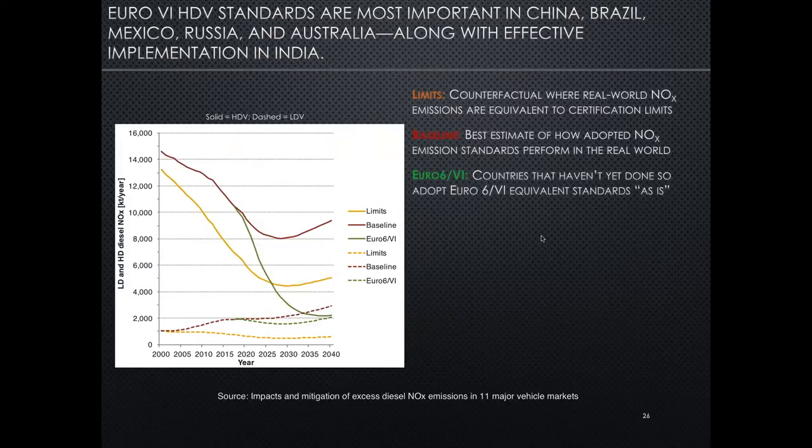Now we start to look at more hopeful scenarios for future policy action. This slide adds in green the assumption that any countries that haven't yet done so adopt Euro 6 equivalent standards for light and heavy-duty vehicles as-is. We find this has a very substantial effect on the heavy-duty emissions trajectory. The key policy message here is that Euro 6 heavy-duty standards are really the most important action that countries like China, Brazil, Mexico, Russia, and Australia can take. And for countries that have adopted but not yet implemented those standards like India, that's a really key policy to watch to ensure appropriate implementation.